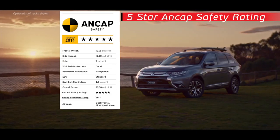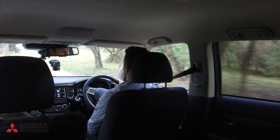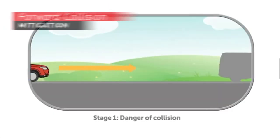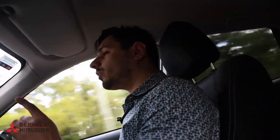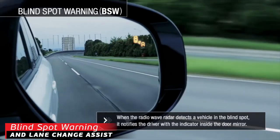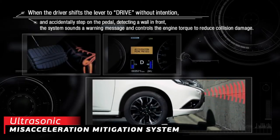Having achieved the five-star ANCAP rating, you can be sure that the Mitsubishi Outlander is one safe vehicle. It's got seven airbags, Mitsubishi's trademark reinforcement impact safety evolution body, forward collision mitigation, and hill start assist, which comes as standard. And depending on which model you get, you'll also be able to upgrade to multi-around monitor, rear cross traffic alert, lane departure warning, blind spot warning, lane change assist, and ultrasonic miss acceleration mitigation system.